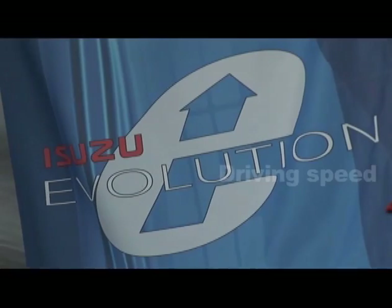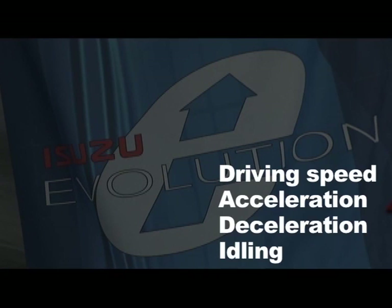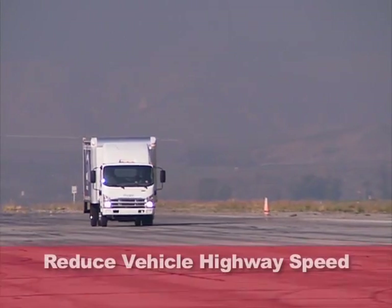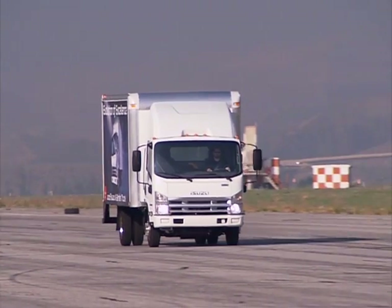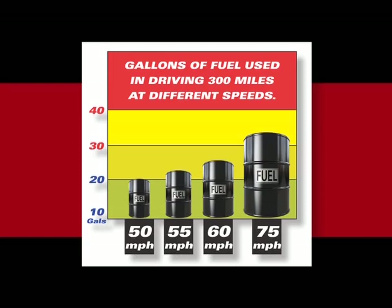Let's look at each of them. The first tip: slow down. When traveling at highway speeds, you can improve your fuel economy by twelve percent just by reducing your speed five to ten miles per hour. The more you reduce your speed, the greater the fuel efficiency.